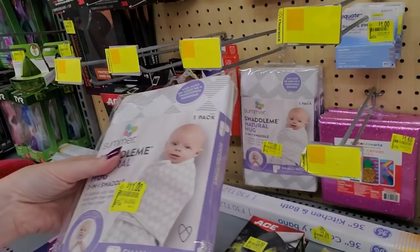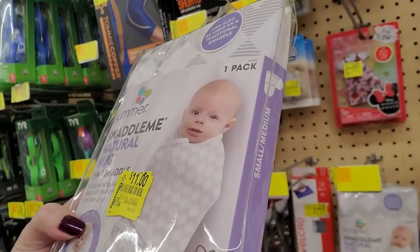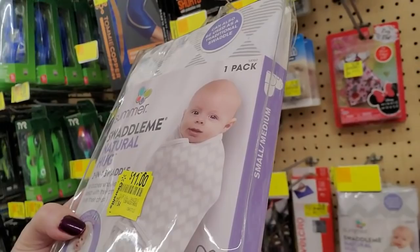Oh my gosh, I use these with my kids — the little swaddlers. This is from Swaddle Me, Natural Hug, a two-in-one swaddle for babies who like to sleep with their arm over their chest. Yeah, I don't remember those days.